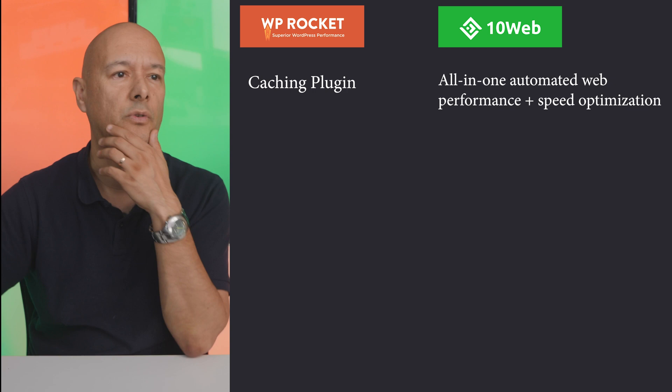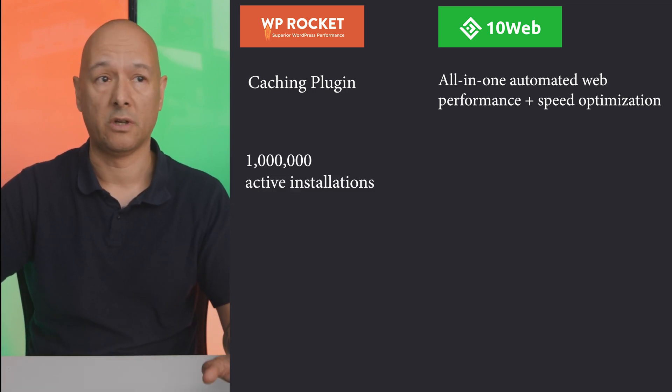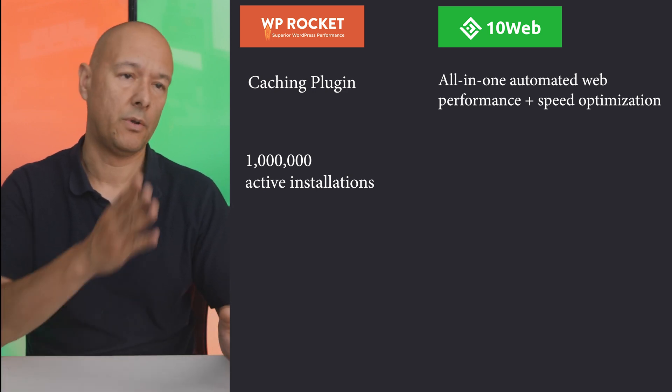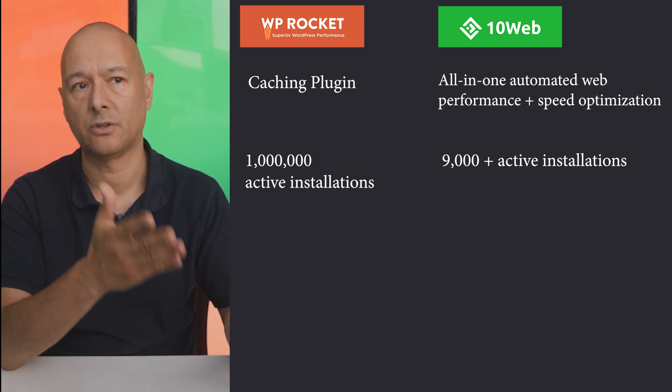WP Rocket has one million active installations, which is quite impressive — they've been around for several years. On the other hand, 10Web Booster was launched just a few months back and already has over 9,000 active installations.